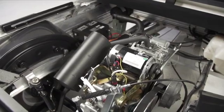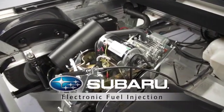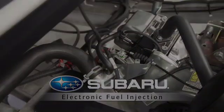Beginning in January 2014, carry-alls and transporters will be driven by new Subaru engines with electronic fuel injection, with villagers and presidents following later in the year.